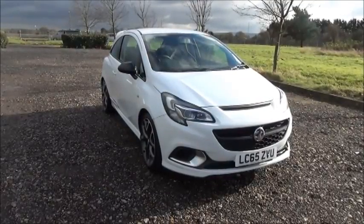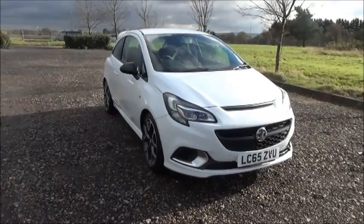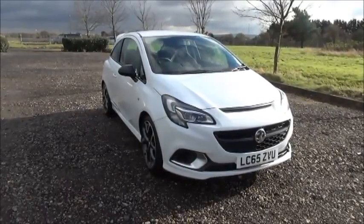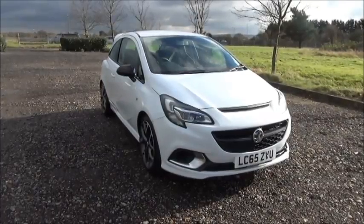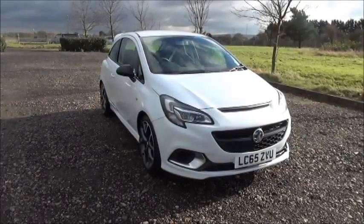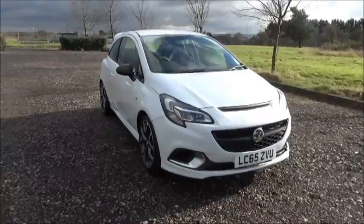The car was registered in January 2016 and as you can see is on a 65 plate. This is a demonstration vehicle with a current warranted mileage of 310 miles; any additional mileage will also be warranted. The Corsa has a CO2 figure of 174, which equates to a road fund licence fee of £205 annually.